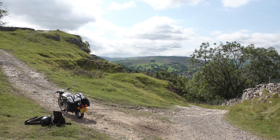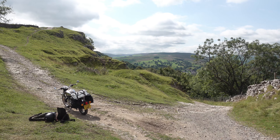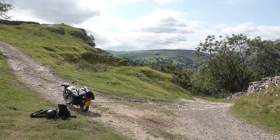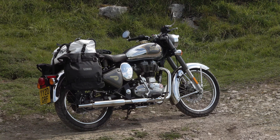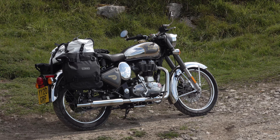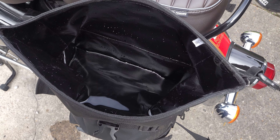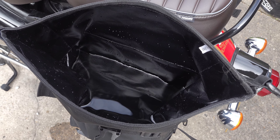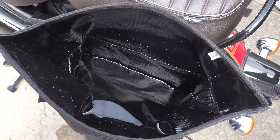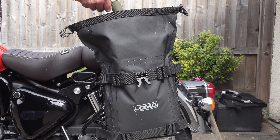Lomo luggage is pretty much unbeatable, especially if you're touring or traveling on a budget. I've been using their gear for five or six years now — it's tough as old boots, it's dependable, and it's the only luggage I've ever used that you can ride for an entire day in hammering rain at 70 miles an hour that doesn't let water in. In fact, as I recently demonstrated in a video, it's so watertight you can actually fill it up with water and it won't leak, which makes it especially useful for the UK's rather unpredictable weather.